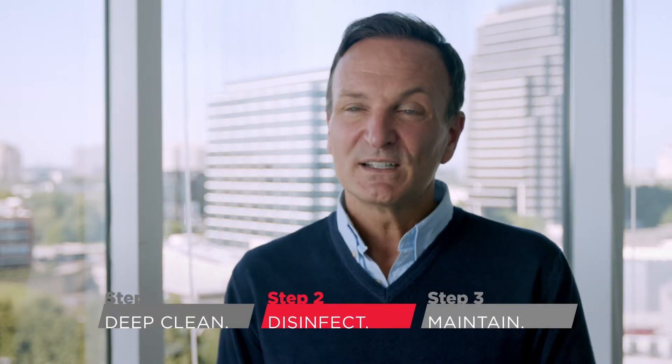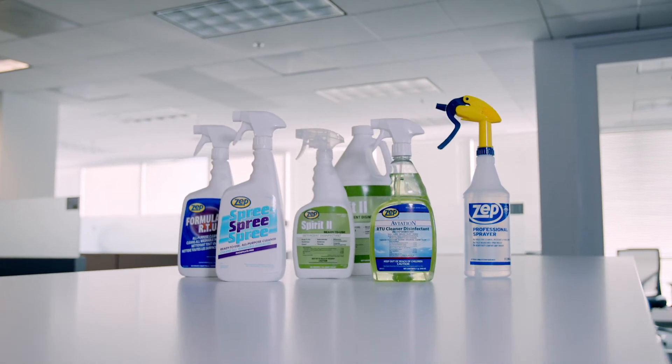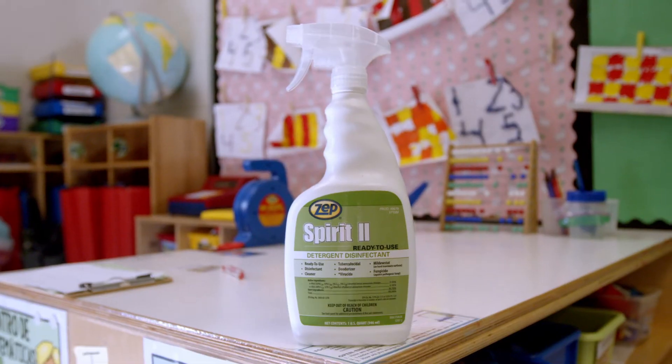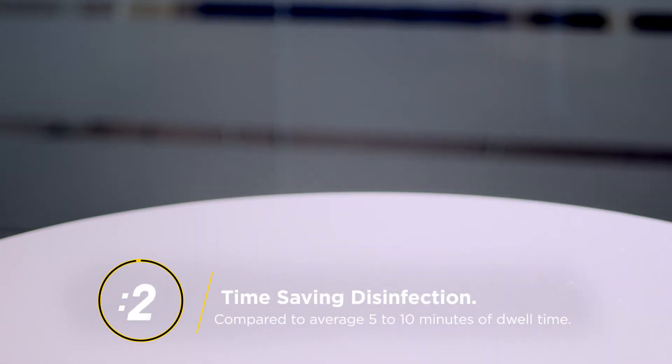Once the surface is cleaned, then a disinfectant can be applied. It's very, very important to read the labels that come with the disinfectant. They have to have a certain dwell time. We have a disinfectant that kills SARS-CoV-2 in 60 seconds, which is outstanding.